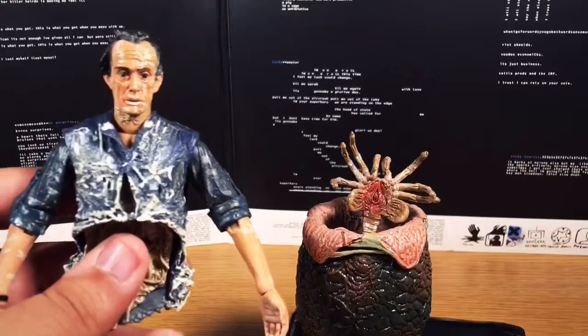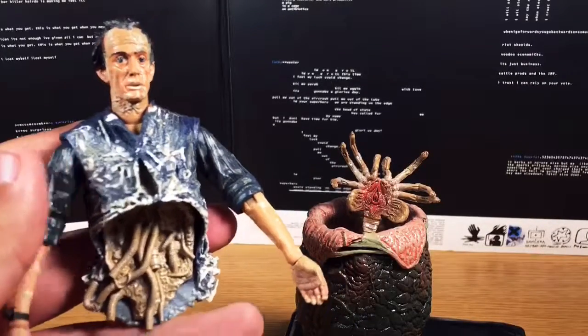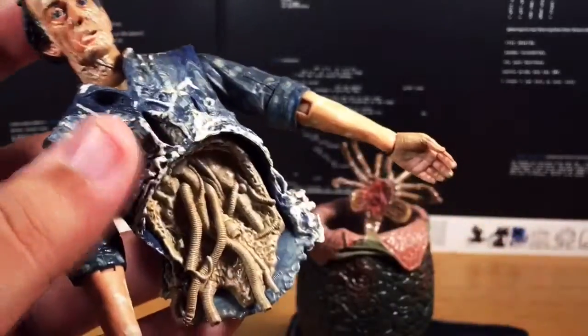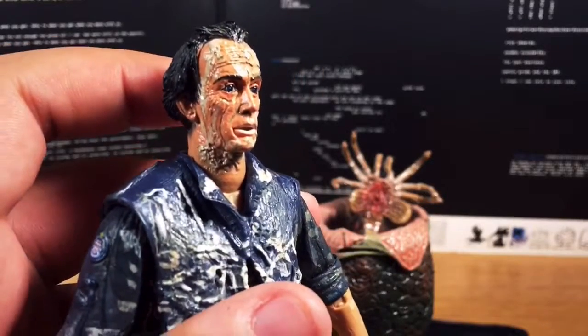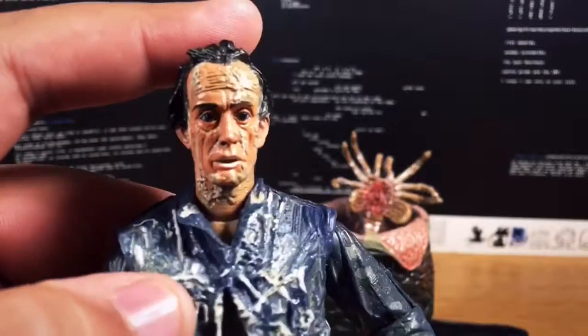Continuing with my Aliens figures, I also got the NECA Real Toys Alien Series 5 Bishop Queen Attack. This isn't normal Bishop — this is the Bishop that gets torn apart by the alien queen, in all his amazing likeness to Lance Henriksen, but also in all that milky robotic innards galore. Just look at that nasty detail — he's seen some better days. Bishop is one of those characters I really enjoyed in the movie, showcasing the laws of robotics. He threw himself out there to really help the humans, and what did he get for that? He ended up getting chopped in half.